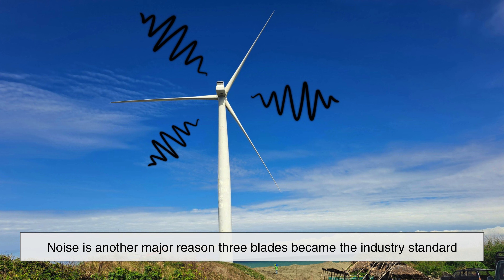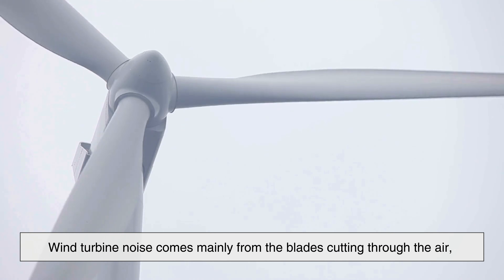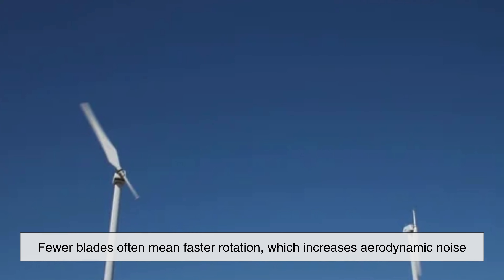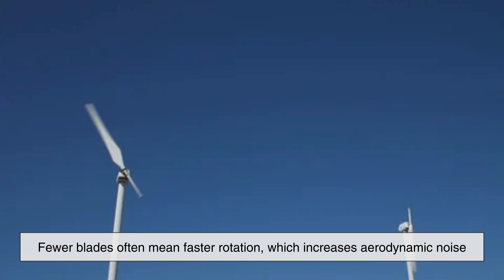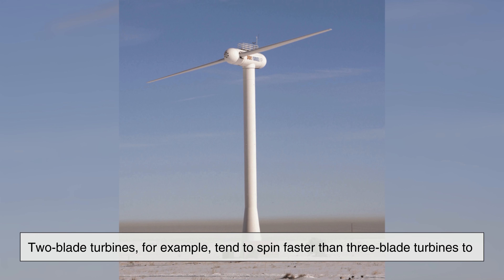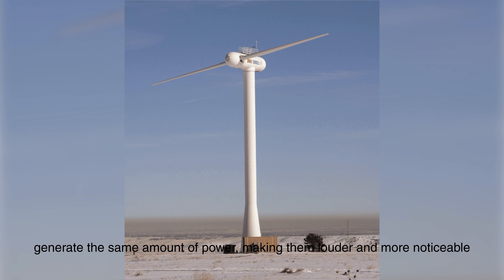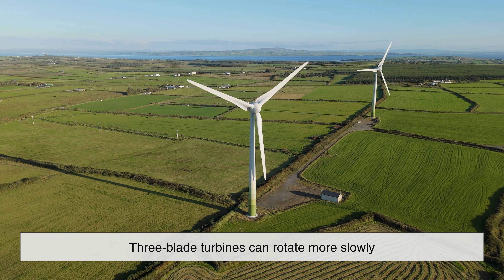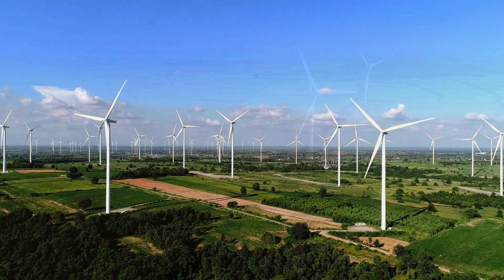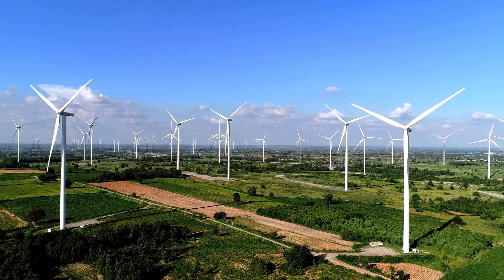Noise is another major reason three blades became the industry standard. Wind turbine noise comes mainly from the blades cutting through the air, especially as the blade tips move at very high speeds. Fewer blades often mean faster rotation, which increases aerodynamic noise. Two blade turbines tend to spin faster than three blade turbines to generate the same amount of power, making them louder and more noticeable. Three blade turbines can rotate more slowly while still producing high power output, resulting in quieter operation. This is especially important for wind farms located near residential areas, where noise complaints can become a serious issue.